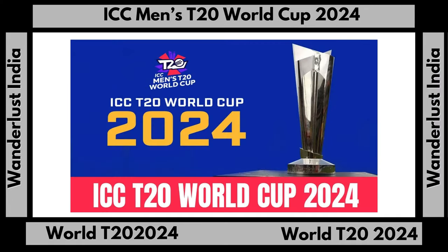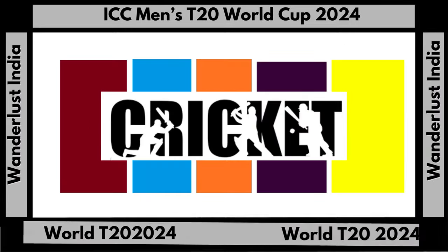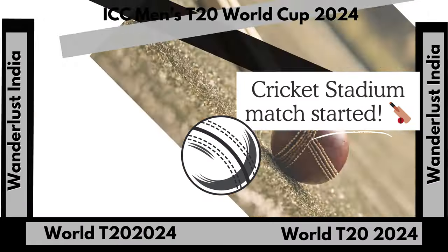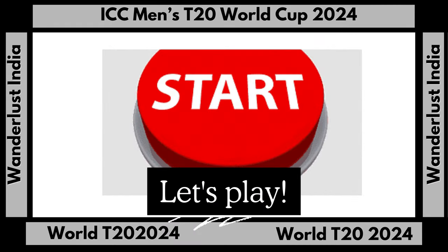The second test held at the ground in 2009 saw Bangladesh record their maiden test victory over the West Indies by 95 runs. Ahead of the 2007 Cricket World Cup hosted by the West Indies, Arnos Vale Sports Complex was renovated over a period of 18 months.